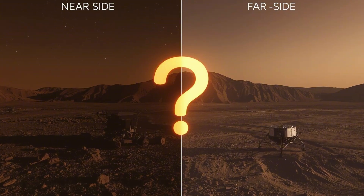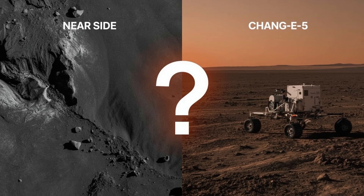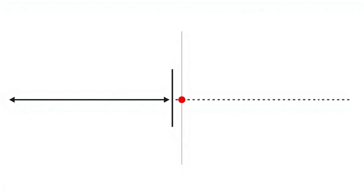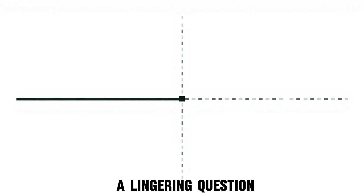Progress came in 2020 with China's Chang'e 5 mission. It returned samples from a younger volcanic plane, providing fresh near side data beyond the Apollo sites. But the gap remained — Chang'e 5 gave no information from the far side, and the central question lingered: did the far side evolve on the same schedule as the near side, or along a different path?